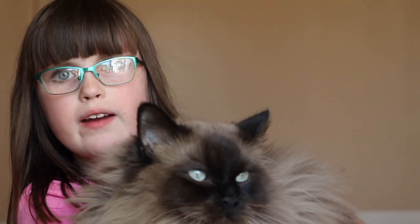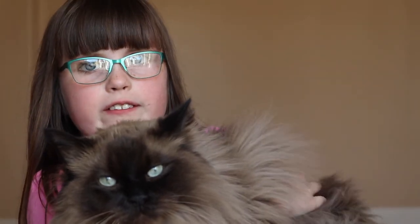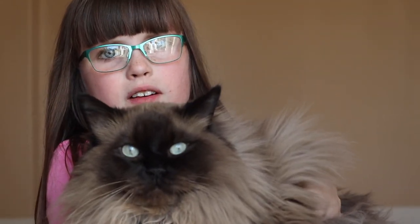This is my first cat, Sherlock. He's also a ragdoll, and I love him so much. Thank you guys so much for watching. Please like and subscribe, and comment down below if you want to see any of these other videos. Thank you. Bye!